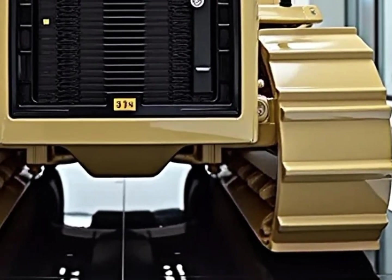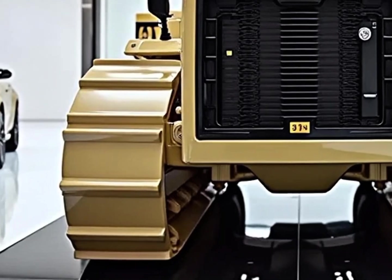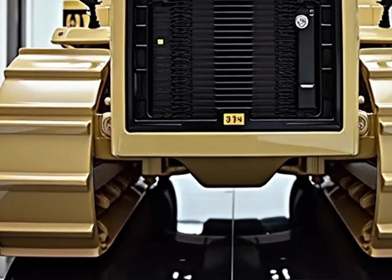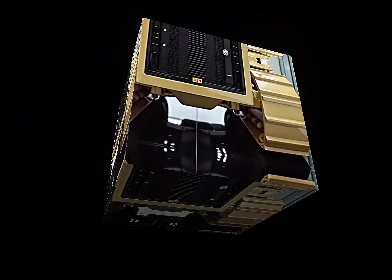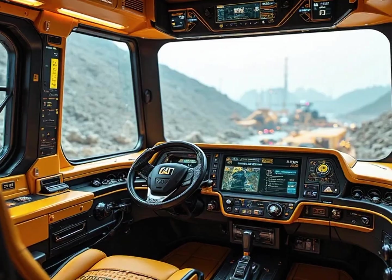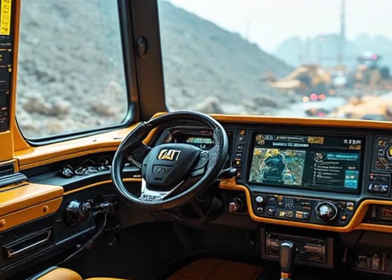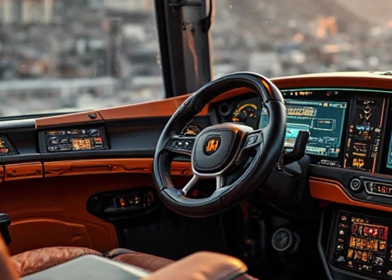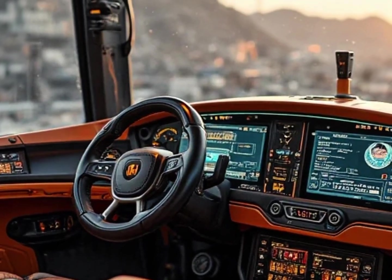Imagine a machine so powerful that hills tremble and quarries bow down to its might. But raw power isn't the only story here. The 2026 D11 introduces next-generation efficiency with a fully integrated hybrid electric assist system that improves fuel economy by over 15%, while reducing emissions to meet the strictest US and global environmental standards — making it not only a monster in performance but also a step forward in sustainability.